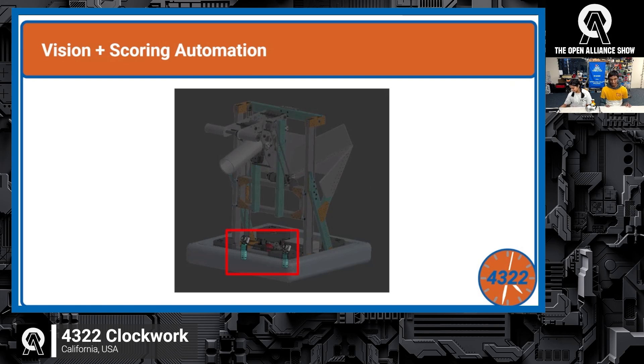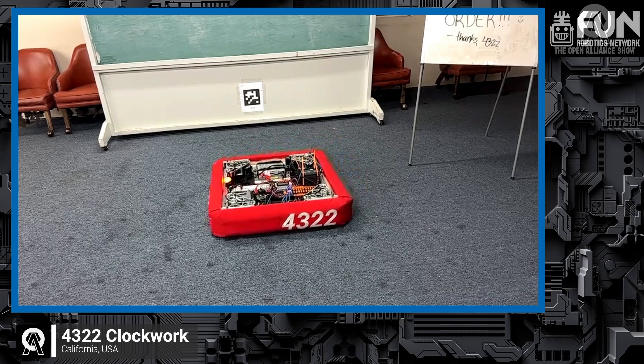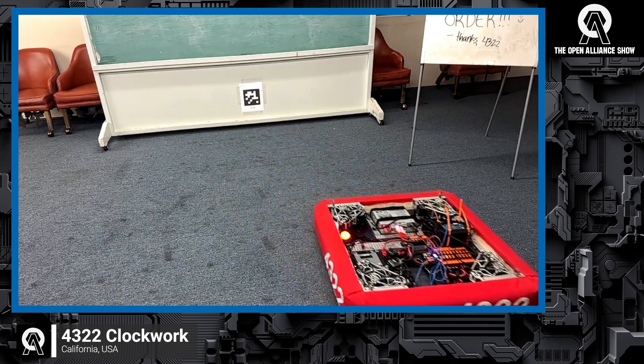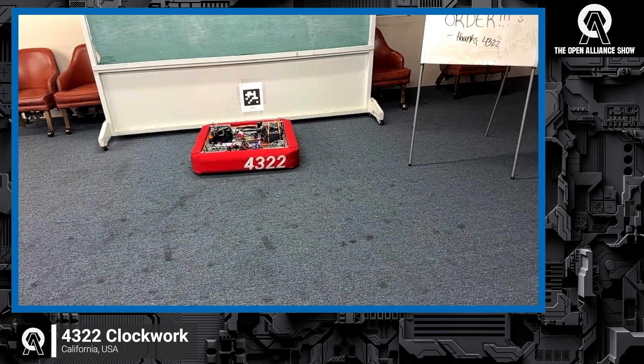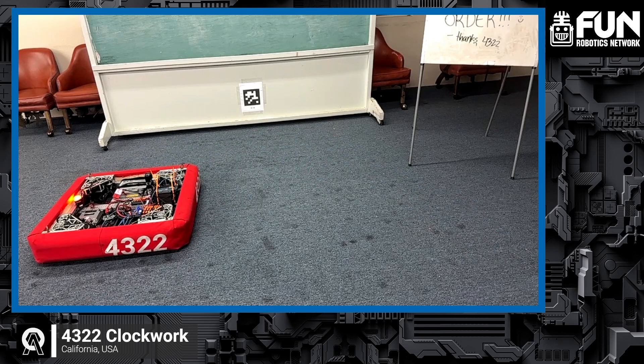They demonstrate their auto alignment live. The driver presses one button; as they get closer to the tag and the camera sees it, the robot takes over. They lost comms briefly but the demo was still effective. They're using Photon Vision for their vision software. In the off-season they ran six cameras with a full Pi stack — they're repurposing that system, currently with one camera taped on the robot for testing, which will be properly tilted and angled on the final robot.